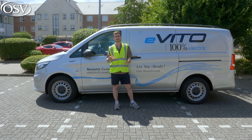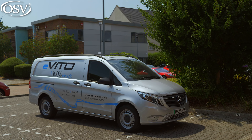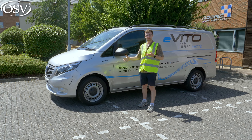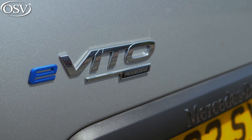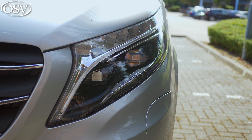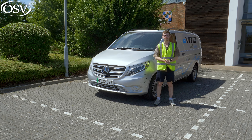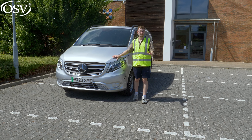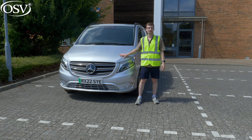Is it a better alternative than those French rivals, and should this be your first electric van of choice? Given that the e-Vito is essentially an all-electric version of the standard Vito, there are very few exterior design differences aside from the electric badging near the door mirrors and a blue E on the tailgate. The front end is a very familiar sight. As standard, you get halogen headlights with high-beam assist. This is the entry-level progressive model. If you climb up the range to get the top-grade premium model, you get a chrome front grille and front fog lights.